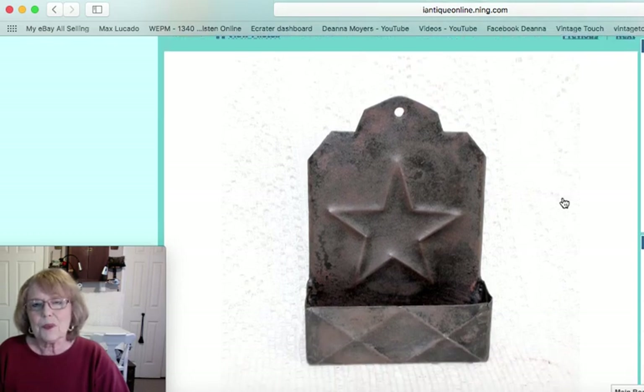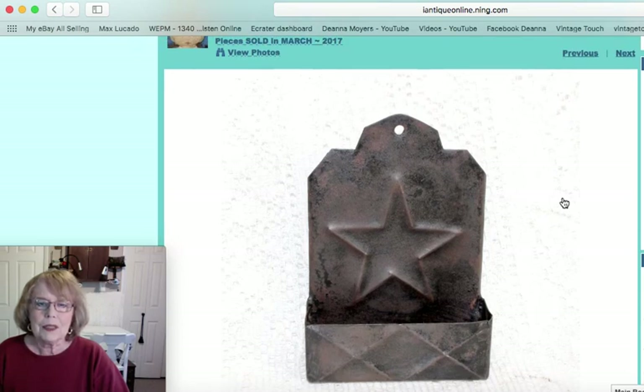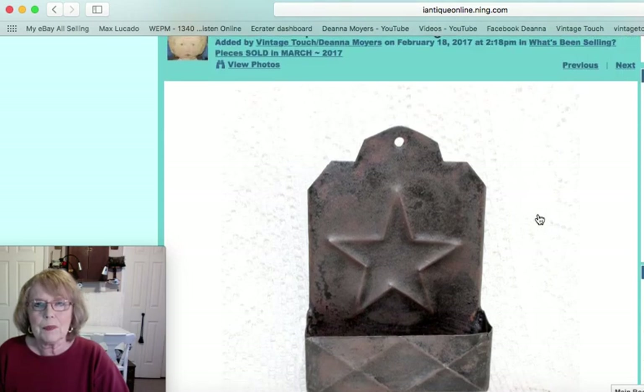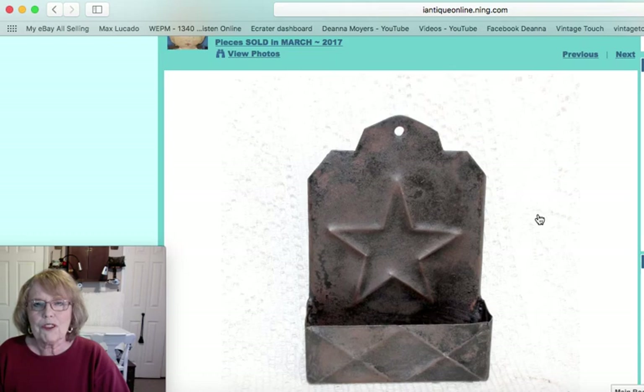I also showed this in one of my videos — it was an early heavy-duty metal piece. You can see the star design that's embossed and the diamonds design at the bottom. It's a match holder that would have hung on the wall to hold matches, and that one sold for $15.